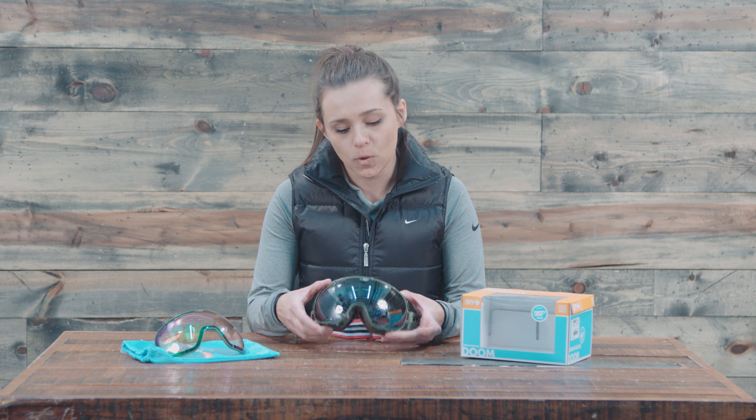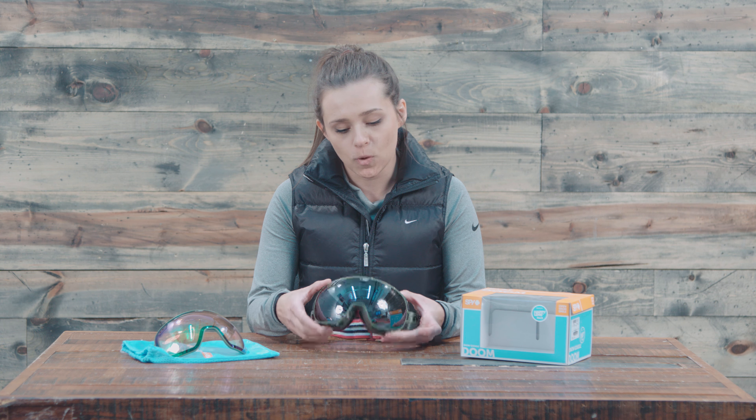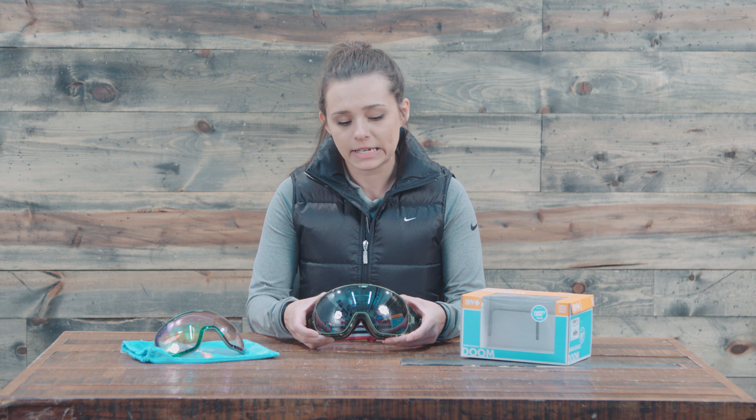These specific ones do come with two lenses. The second one is a little bit better for a cloudy day or night riding, and the one already on it is a little bit better for a very sunny day.